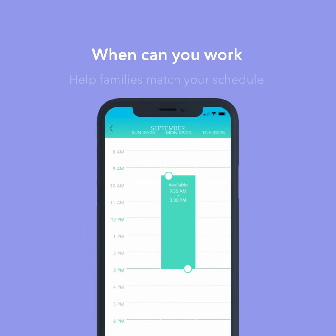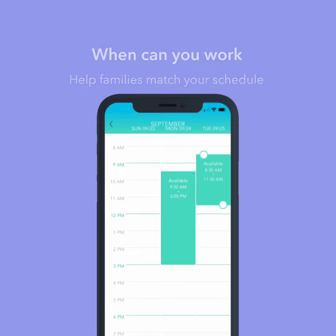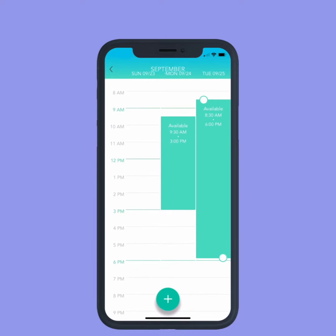Another smart move? Update the days and hours you're available to work. So if a family needs help when you're available, you'll pop up in their search.